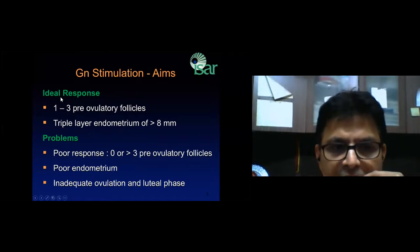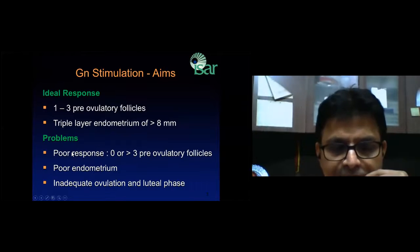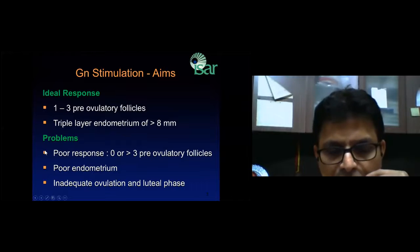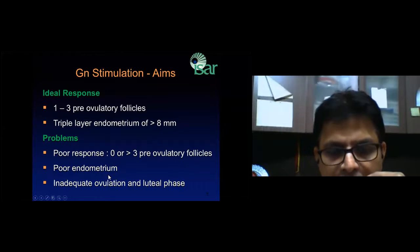The ideal response should be 1 to 3 follicles — not more than 3 because it increases the risk of multiple pregnancy — and a triple-layer endometrium of more than 8mm. Problems during stimulation include if the patient does not respond at all or over-responds, if the endometrium is very thin, or if once you give the ovulation trigger, the patient does not ovulate.